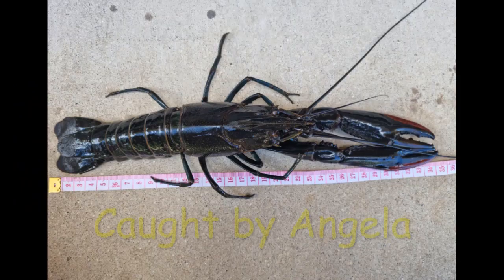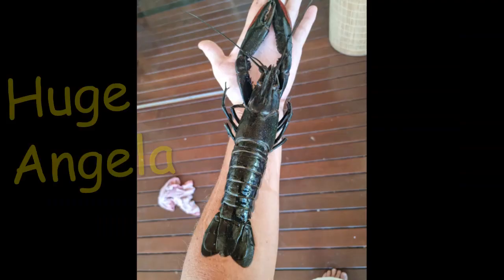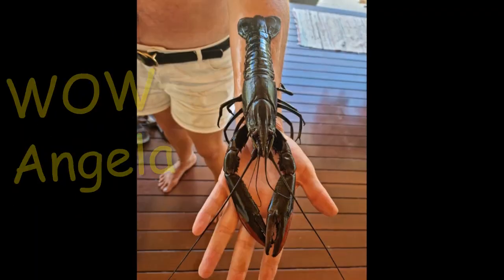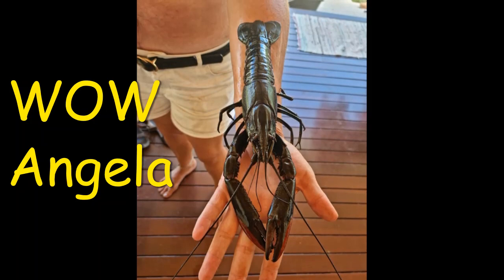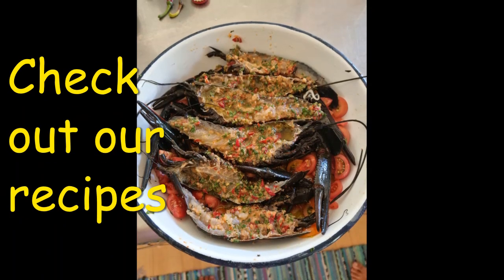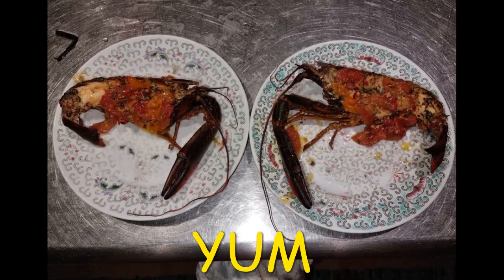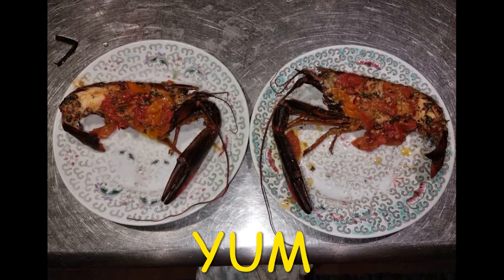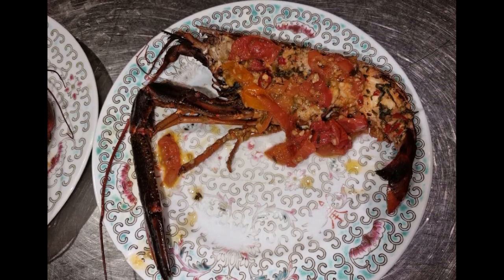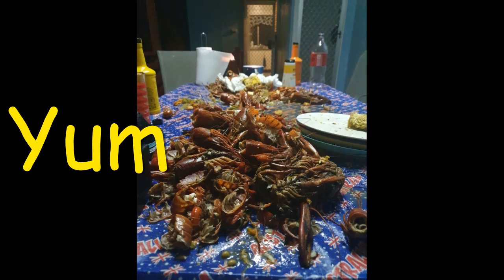Here is Angela - just to prove the girls can keep us boys honest. Check out these massive Red Claw that Angela has got. Angela is also a good cook and has worked with us and a few other members to bring you some really different and interesting recipes for Red Claw. Jump onto the recipe cooking playlist and check them out - you might find something different you haven't tried before.